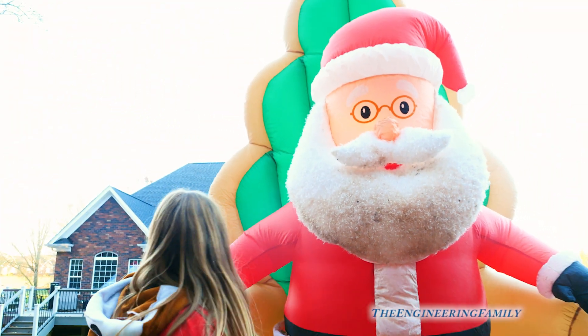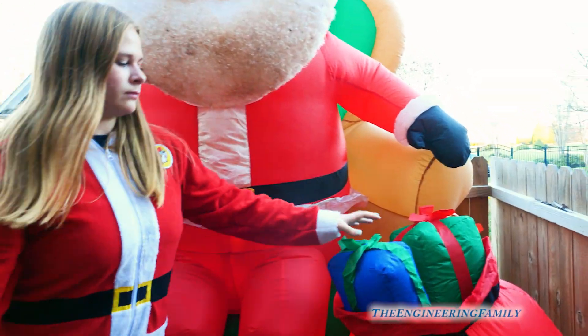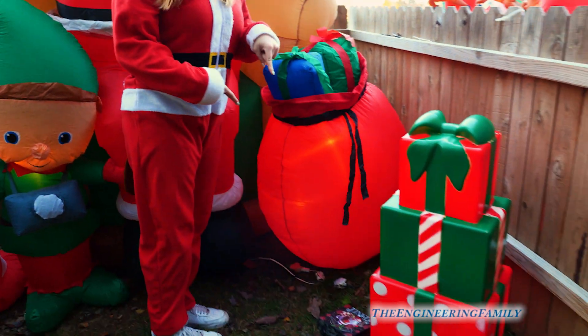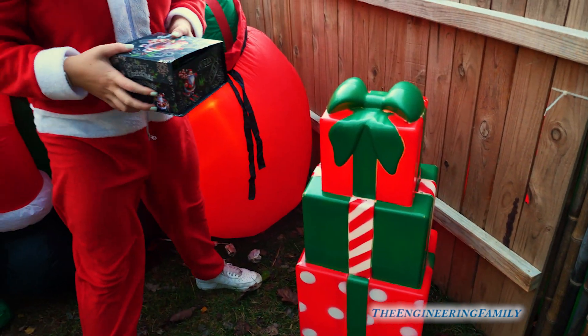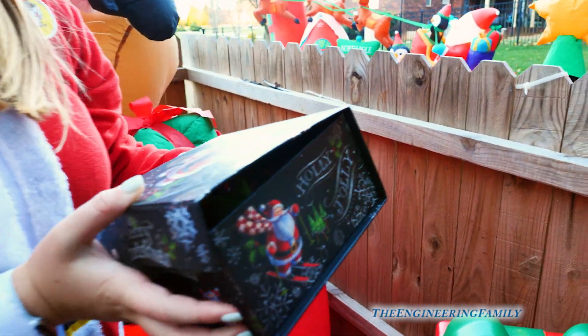Do you see anything in this toy sack? Nope. No, no box there. But there's a box down there? Jingle all the way. Let's see what's inside of that.